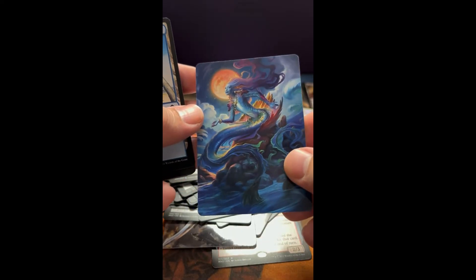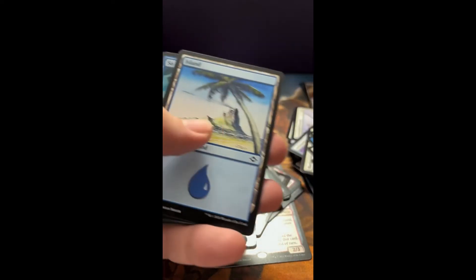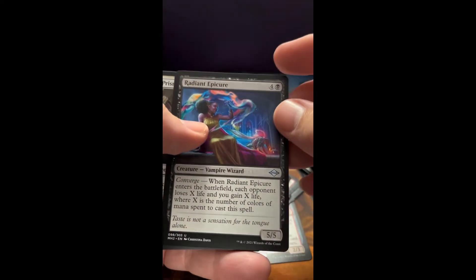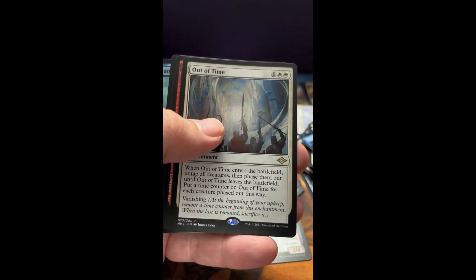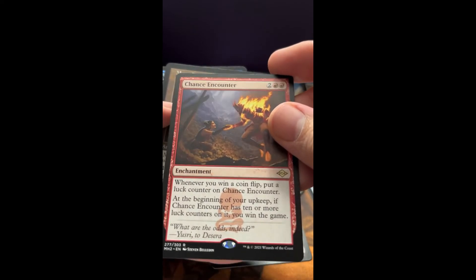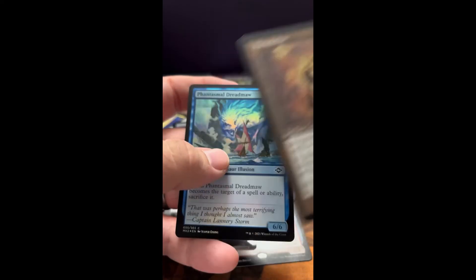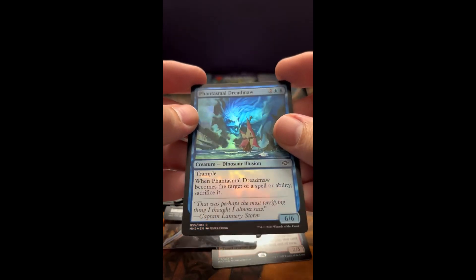Merfolk art — sweet, wow. That'd be crazy under a black light if it had those effects, that's cool. So shiny. Radiant Epicure. Kaleidos Scourge. Out of Time — hope to never be out of that. Probably the most valuable mana is time. Chance Encounter, very cool. And a Monoskelion old border frame — sweet. And a Phantasmal Dreadmaw foil.